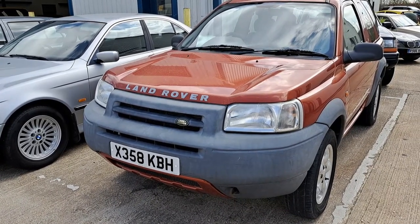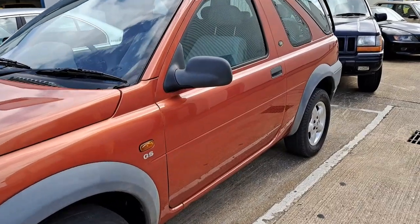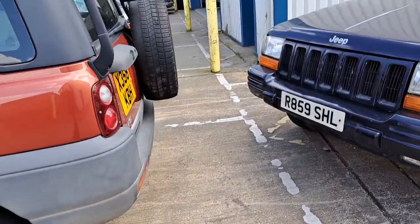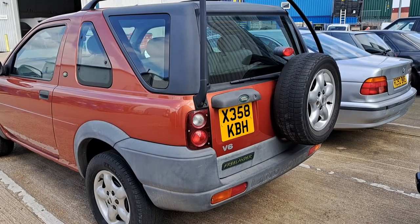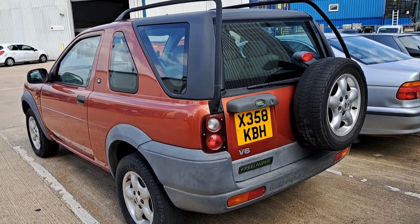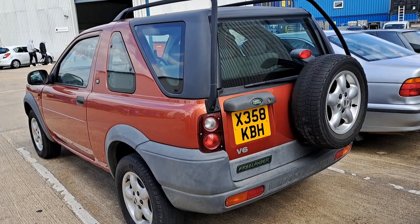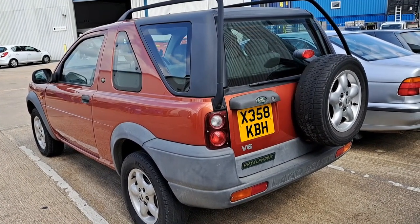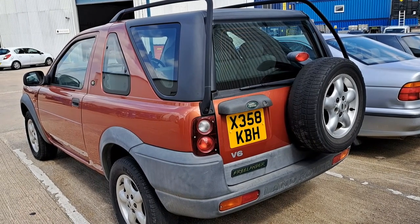Next we have a 2000 Land Rover Freelander — a three-door GS V6 model. Unusual to see a three-door V6. It has the two-and-a-half-litre KV6 as used in a Rover 75, and a similar gearbox, obviously four-wheel drive. This is estimated between £2,000 and £3,000. One of my friends actually quite likes this already — the mileage is 62,000, which is not a lot for one of these. The service history is not too complete, but if someone wants to do the belts and other work it could be interesting.